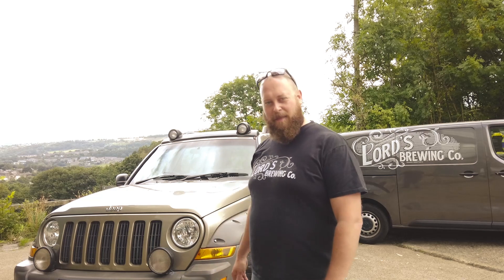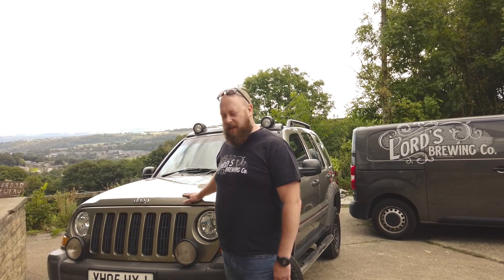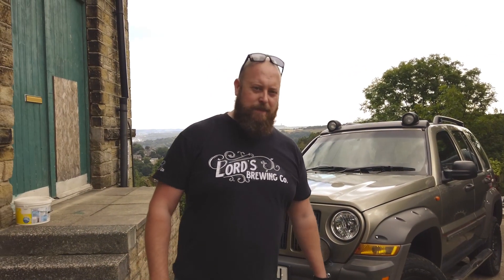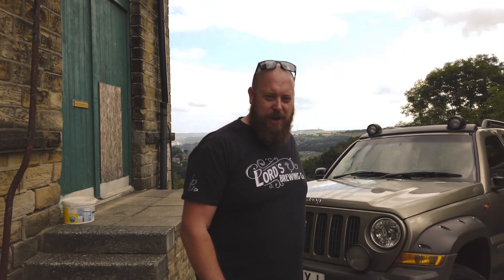Why did I buy the Jeep no one loves? Well, big answer: it's cheap. It's still got the classic Jeep front grille and the headlights and the flat bonnet, which is synonymous with the original Jeep, the Willys Jeep back in the day. And this one is a Cherokee.